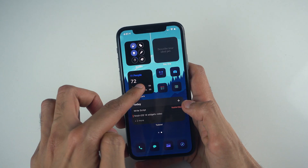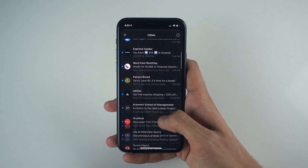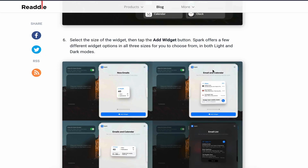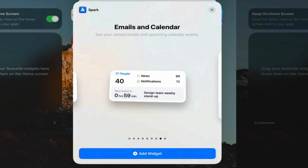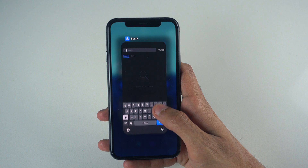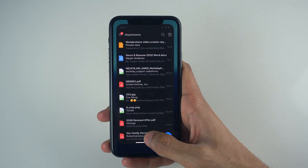I start off with my go-to email client, Spark, which I've featured before. The widget I've gone for allows me to get a quick look at the number of unread emails I have for each category like notifications or news. You also have the option of picking larger widgets like an email list along with a set of actions, or a basic calendar. The actions widget is pretty handy since it gives you shortcuts to things like a search or attachment function, but it takes a bit too much space on my home screen for my liking.